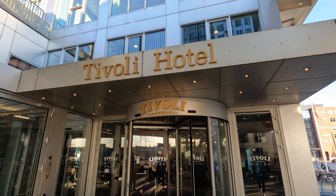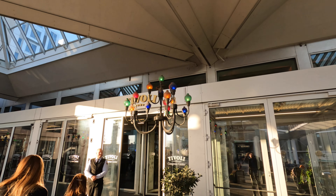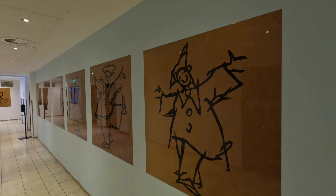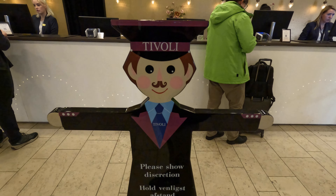The Tivoli Hotel and Congress Centre is Tivoli Gardens branded accommodation just over a kilometre away from the theme park. Situated in the heart of Copenhagen and offering 5% off park tickets, is the Tivoli Hotel the place to stay when visiting the theme park? This video will help you find out.